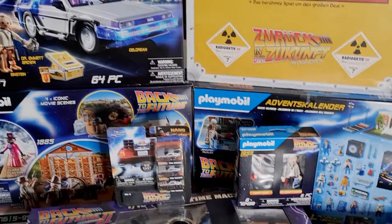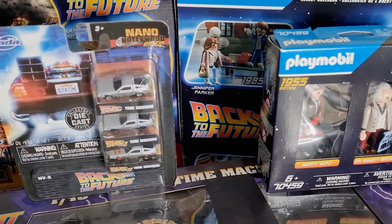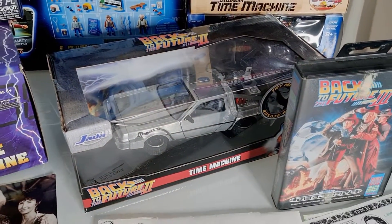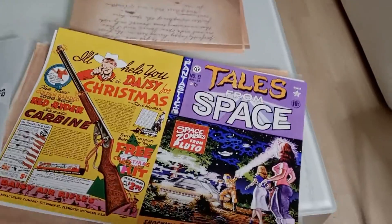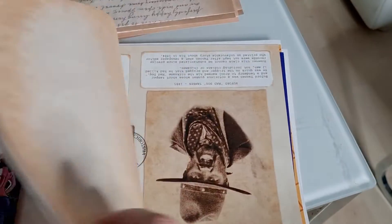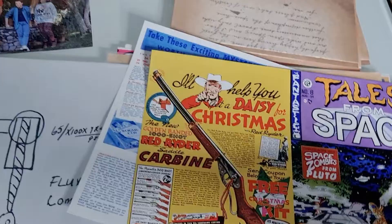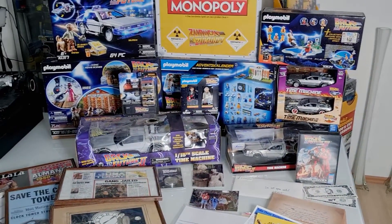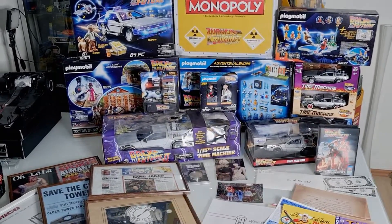This one is from Playmobil. Here are the nano cars from Jada Toys, and this one in scale 1 to 24, also from Jada Toys. There are a lot of pictures here. So yeah, now I collect all kinds of stuff from Back to the Future.